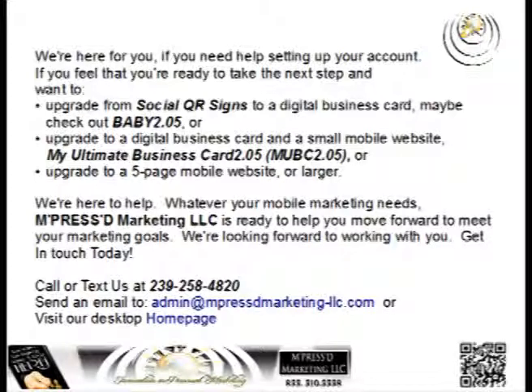If you need help setting up your account, give us a call. If you're ready to take the next step and want to upgrade from social QR signs to a digital business card, maybe check out Baby 2.05, or upgrade to a digital business card and a small mobile website with My Ultimate Business Card 2.05, or upgrade to a five-page mobile website or larger. We're here to help you with whatever your mobile marketing needs. Impressed Marketing LLC is ready to help you move forward to meet your marketing goals — we're looking forward to working with you.